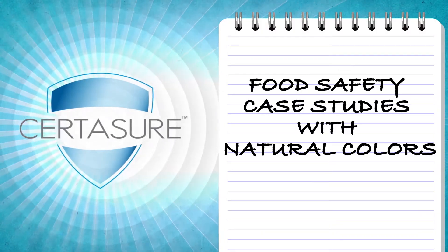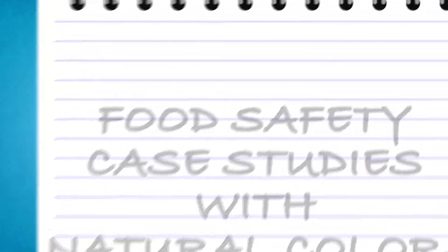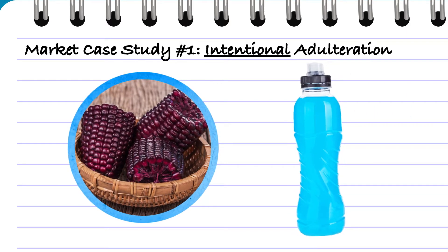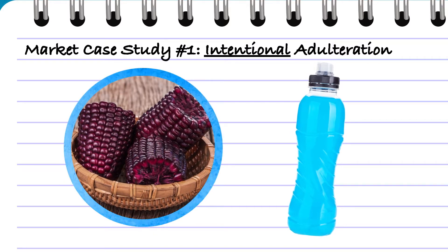Let's take a closer look at three market case studies that demonstrate the importance of a food safety program like CertAssure. Preparing to launch a bright blue beverage colored from a novel purple corn source, a leading beverage brand conducted initial testing that showed the color was authentic and safe.